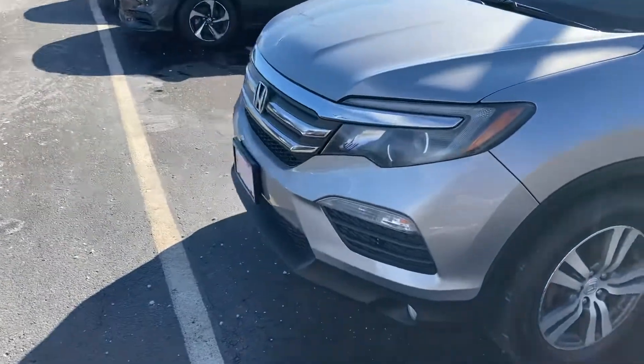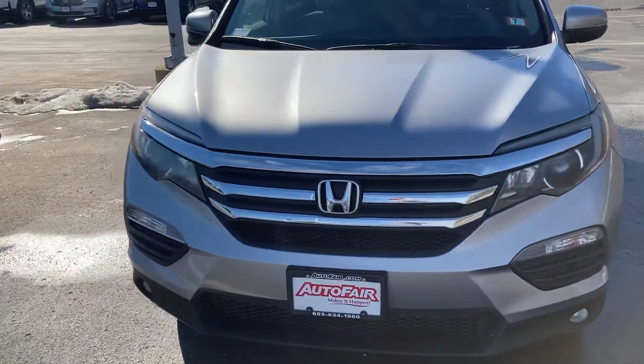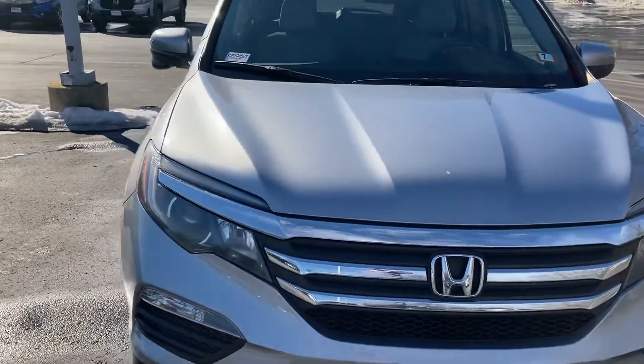Again, this is Sami at AutoFair Honda. The vehicle is available at 200 Keller Street, Manchester, New Hampshire. AutoFair Honda, thank you.